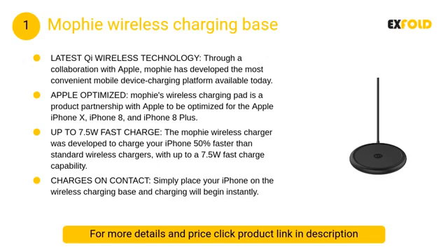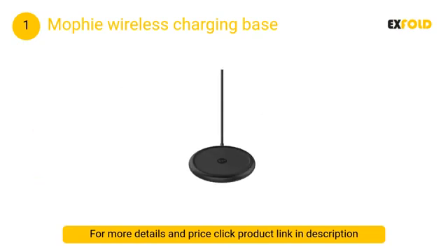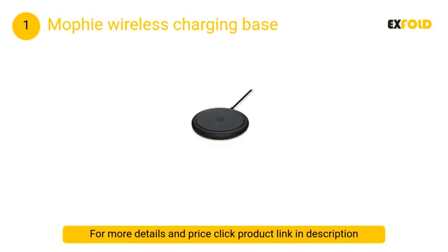At number 1: Mophie Wireless Charging Base. Mophie's little charging disc is definitely an important addition to anyone's iPhone list. Since Apple added Qi wireless charger support to its line of iPhones, you're going to love being able to just toss your iPhone on the table and walk away while it charges.